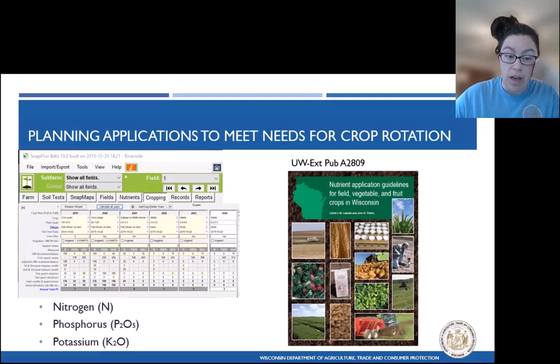This is where the plan really comes together — the cropping tab. This is where the user builds out their cropping rotations, identifies the crop they're growing, their yield goals, and their tillage practices. Then at the bottom, they start allocating their manure and commercial fertilizer applications. The program takes into consideration UW fertility recommendations for nitrogen, phosphorus, and potassium. All common crops in Wisconsin have research-based phosphorus and potassium recommendations. Nitrogen recommendations use soil test values, organic matter percentage, and soil properties.